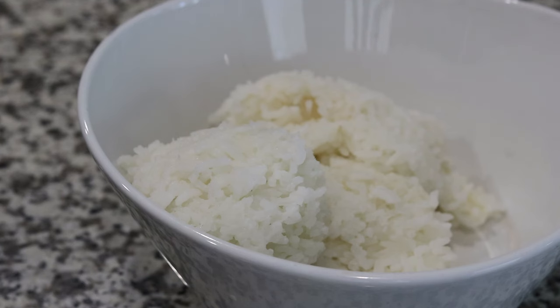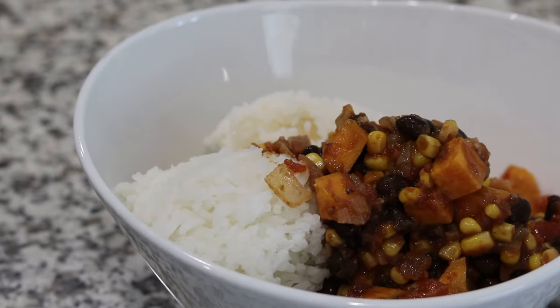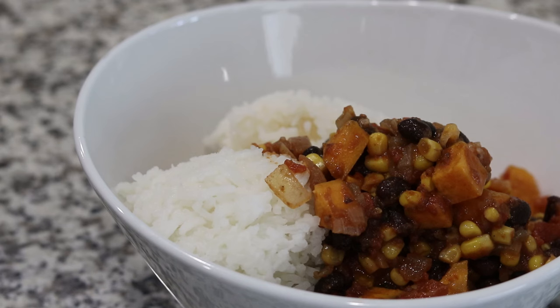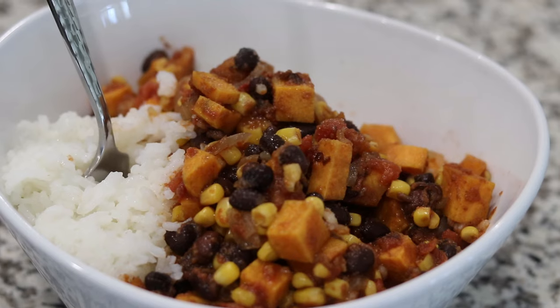For dinner, I would make the sweet potato black bean chili with rice a lot of the time. You may have seen that meal in some of my videos — I've made it so many times I've lost count. I do have a video with the recipe from a few years ago, and I'll link it in the description box if you want to give it a try.